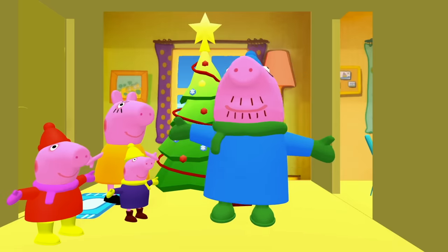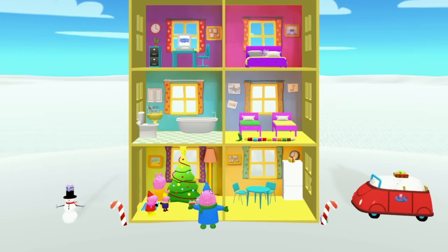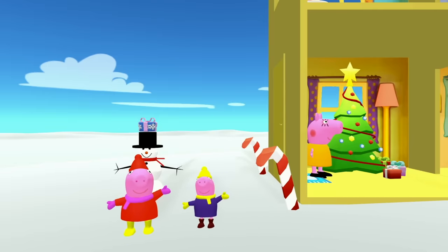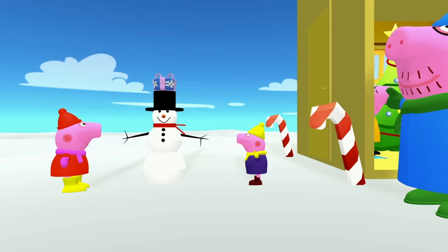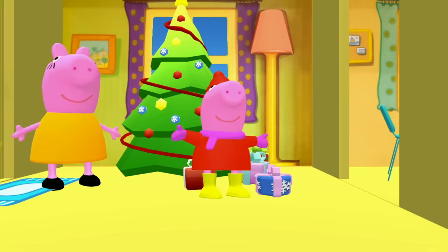Let's see if we can find some more presents. Peppa Pig, George and Daddy think it's a good idea to go outside. It sure is cold outside, but it's okay because George and Peppa are wearing their winter clothes. And look, it's a Christmas present! Peppa Pig, quick — grab that Christmas present and take it back inside. Great, we found another present!